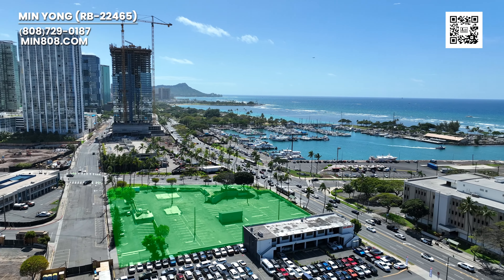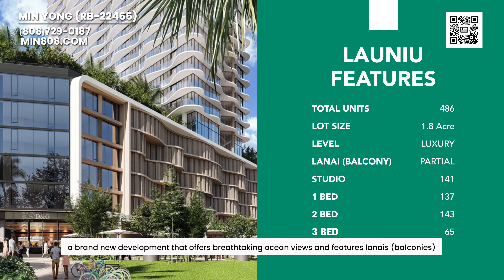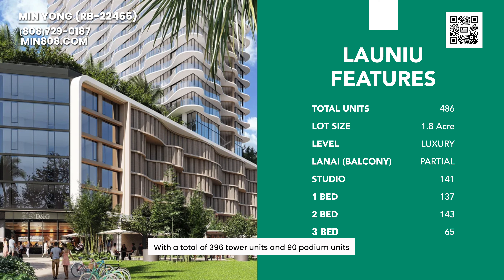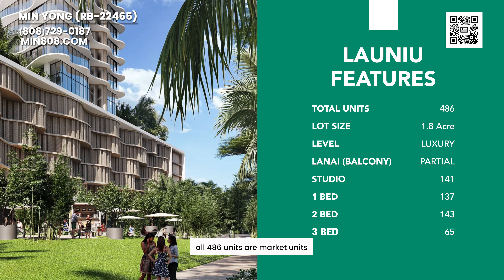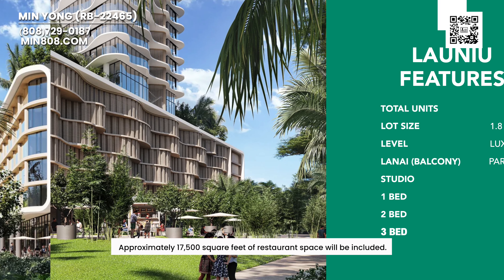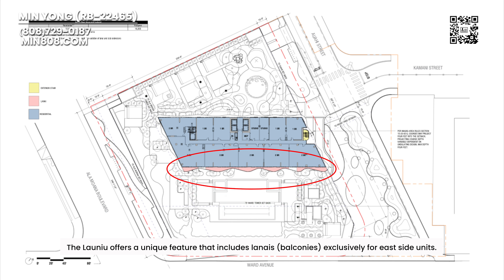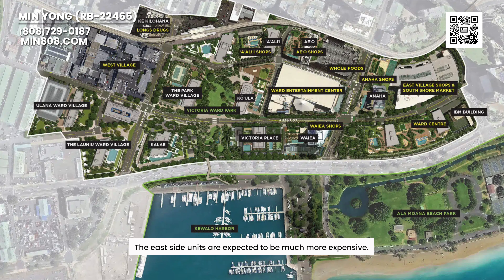And this is where Lao Niu is going to be. Lao Niu is a brand-new development with breathtaking ocean views and features. It is a total of 396 tower units and 90 podium units. Lao Niu does not have low-income family units — all 486 units are market units. It offers approximately 78,000 square feet of amenities, 21,000 square feet of commercial space, and 17,000 square feet of restaurant space. Lao Niu offers unique features that include lanais exclusively for east side units, with no lanais on the west side. The east side units are expected to be much more expensive because you can see the ocean better.